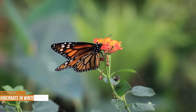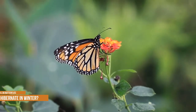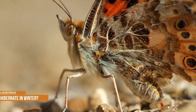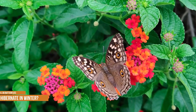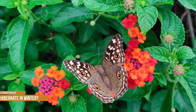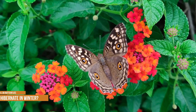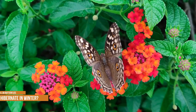Do butterflies hibernate in winter? Some butterflies go through a cycle of suspended development — a hibernation period known as diapause. For example, most swallowtails hibernate as chrysalides, while the painted ladies hibernate as adults. The blood of some butterfly species contains natural antifreeze agents, glycerol and sorbitol, which allow them to survive in certain stages of their life cycle during sub-freezing temperatures. During this period, their development comes to a standstill and vital functions are kept at a bare minimum.